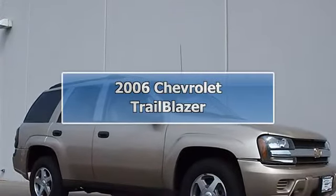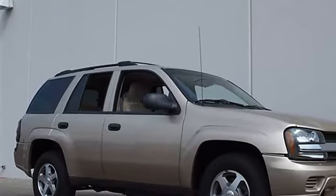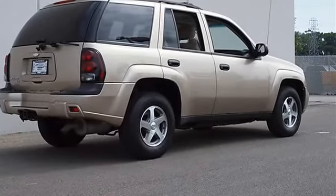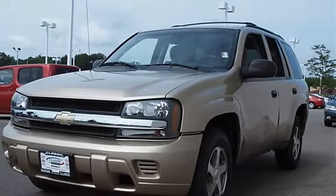2006 Chevrolet Trailblazer Sport Utility. This vehicle features the following equipment: automatic, gas I6 4.2L, 254 horsepower, four-wheel drive.